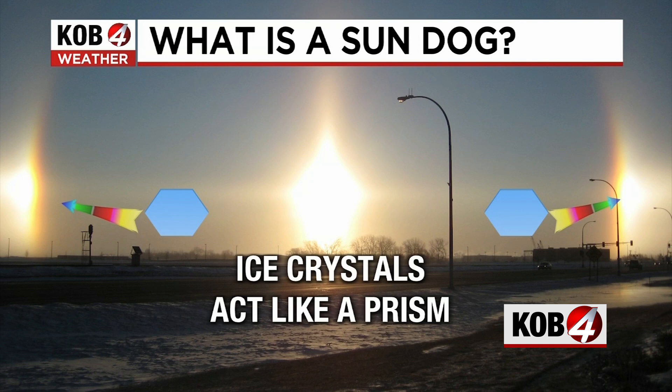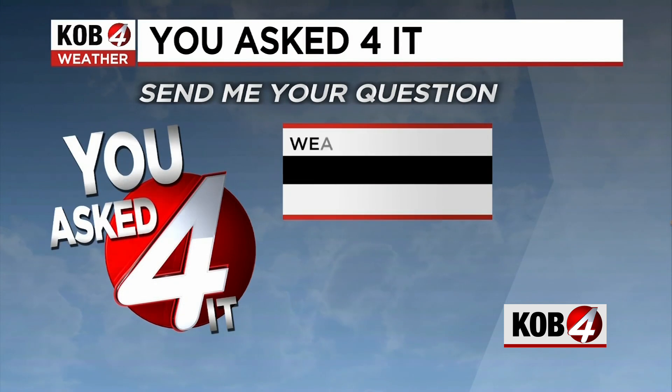You might ask where the ice crystals come from. Well, usually they're just naturally in the atmosphere, very high up with those higher clouds. As for why it's called a sun dog, your guess is as good as mine. Some sources say it's just a little friend — like the sun's literal dog.